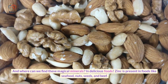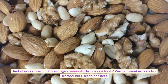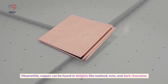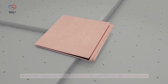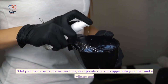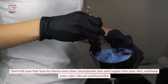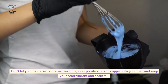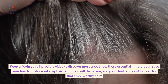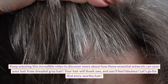Where can we find these magical minerals? Zinc is present in foods like seafood, nuts, seeds, and beef. Meanwhile, copper can be found in seafood, nuts, and dark chocolate. Incorporate zinc and copper into your diet and keep your color vibrant and beautiful. Your hair will thank you, and you'll feel fabulous.